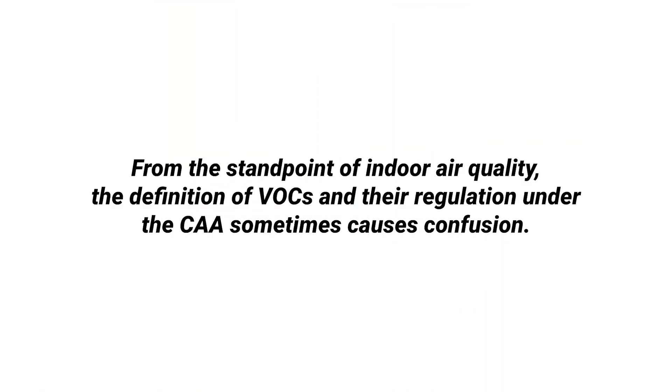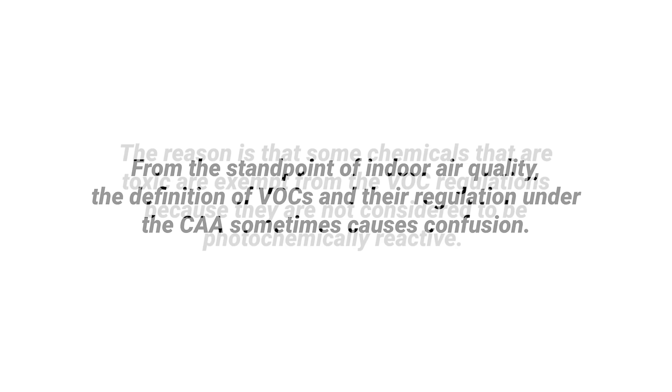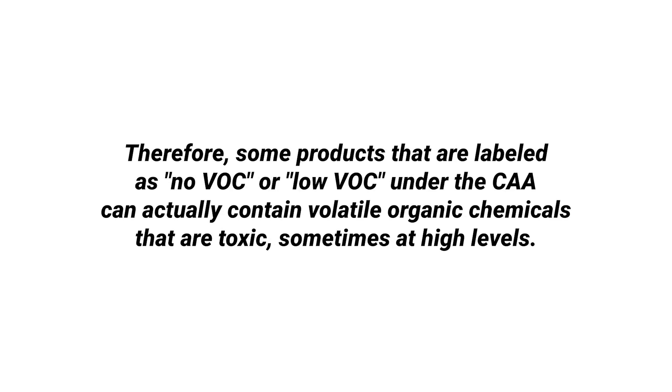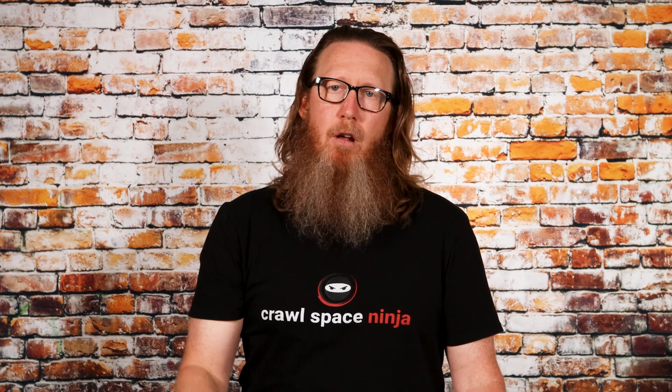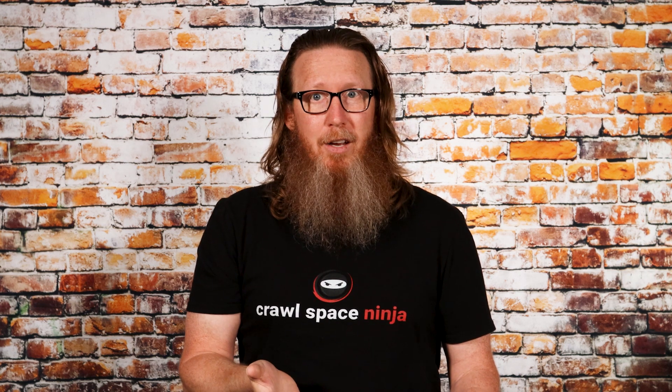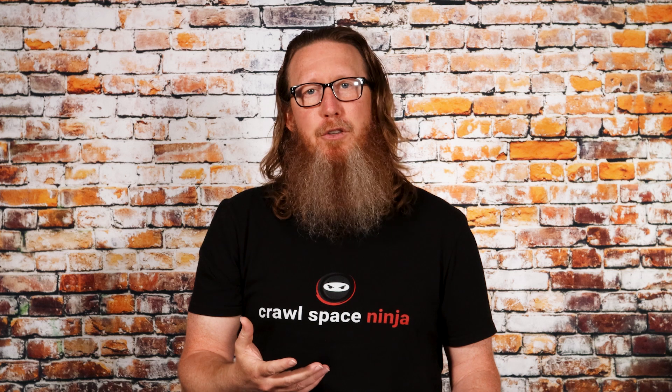Need further proof? Listen to what the EPA says. From the standpoint of indoor air quality, the definition of VOCs and their regulation under the CAA sometimes causes confusion. The reason is that some chemicals that are toxic are exempt from the VOC regulations because they are not considered to be photochemically reactive. Therefore, some products that are labeled as no VOC or low VOC under the CAA can actually contain volatile organic chemicals that are toxic, sometimes at high levels.